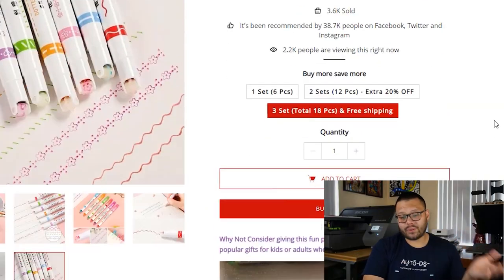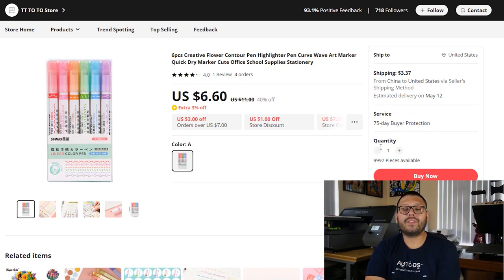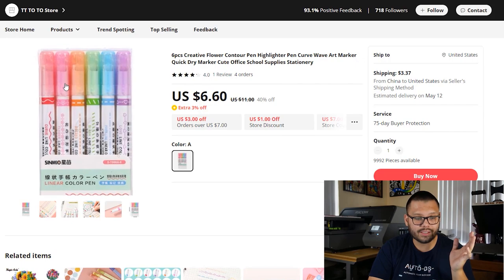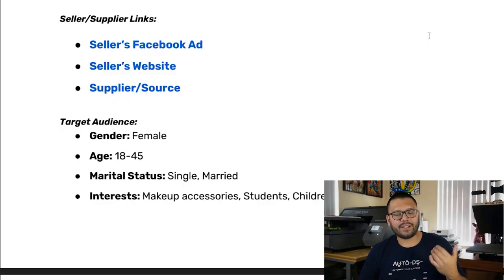Overall the page looks clean, it's easy to buy. Their main focus is just getting people to hit add to cart. On AliExpress, this item is selling for $6.60 with a shipping fee of $3.37. It has a four-star review with four orders and only one review. It only has Color A, which is the six different pens, which tells me that when you purchase the set of two from the website, you're just getting two of the same colors. The description is basic, but they do implement what I mentioned earlier of putting the description up top and then the images under. Now let's check out the target audience: female, ages 18 to 45, single and married, with interests in makeup accessories, students, and children.